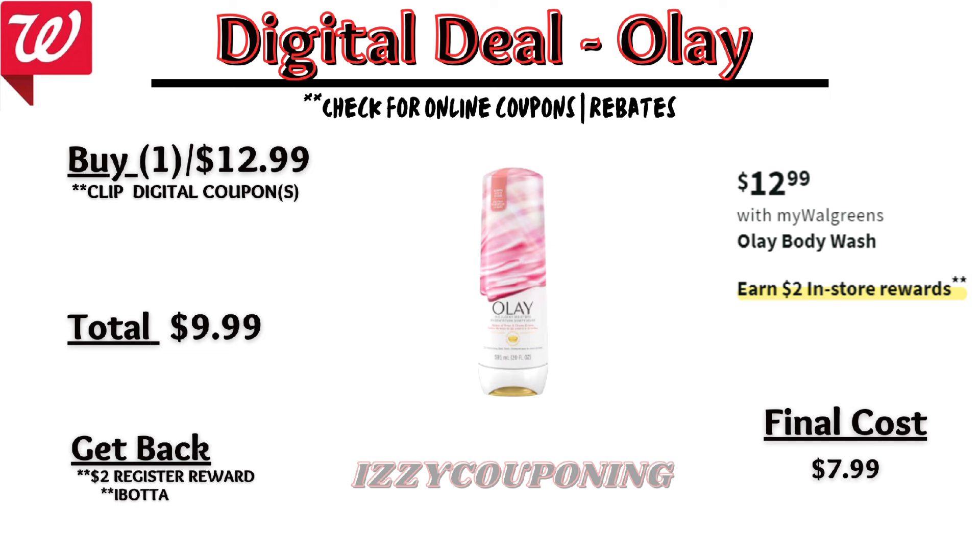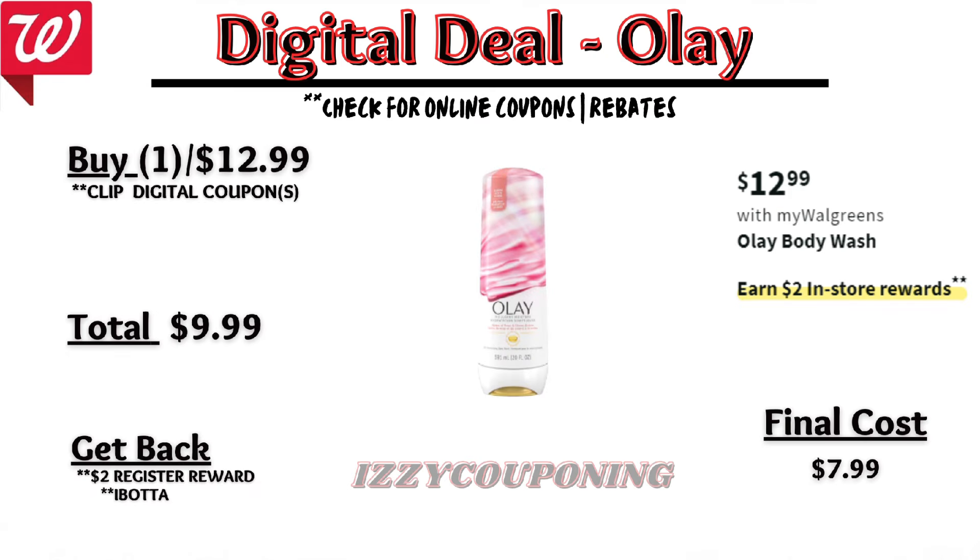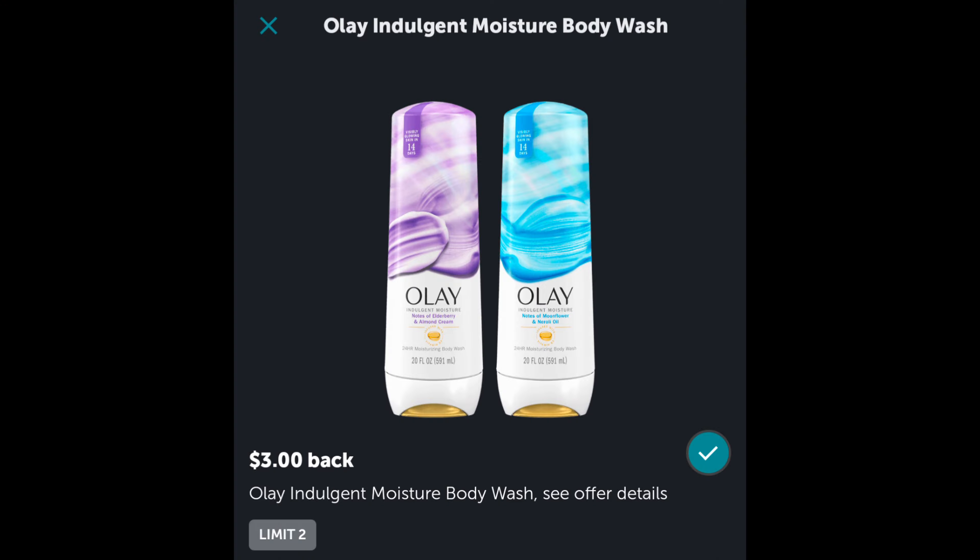And a repeat deal from this week: Dove or Tresemmé hair care products will be on sale next week, $4 to $10 each. On promotion, when you buy two, you'll get a $5 registry award. On the Flip app, it doesn't appear we're getting any digital coupons, but we'll need to check back on Sunday. So if we buy two Dove products without digital coupons, you'll pay $8 out of pocket, but get back a $5 registry award — making the final cost $3, or $1.50 each.